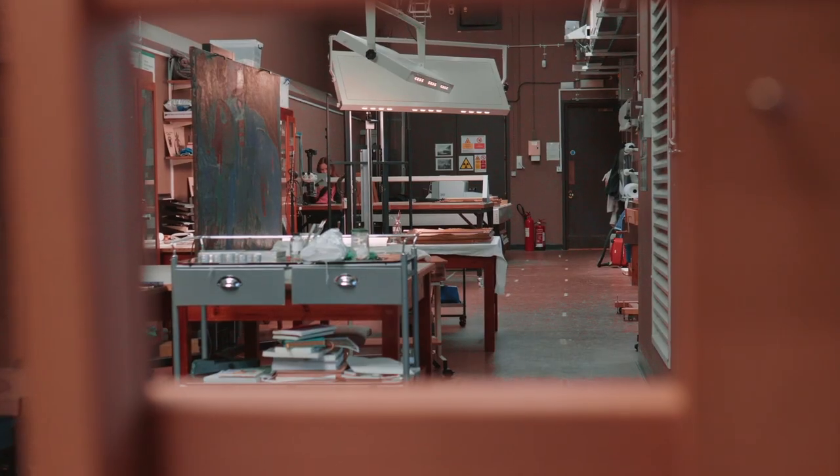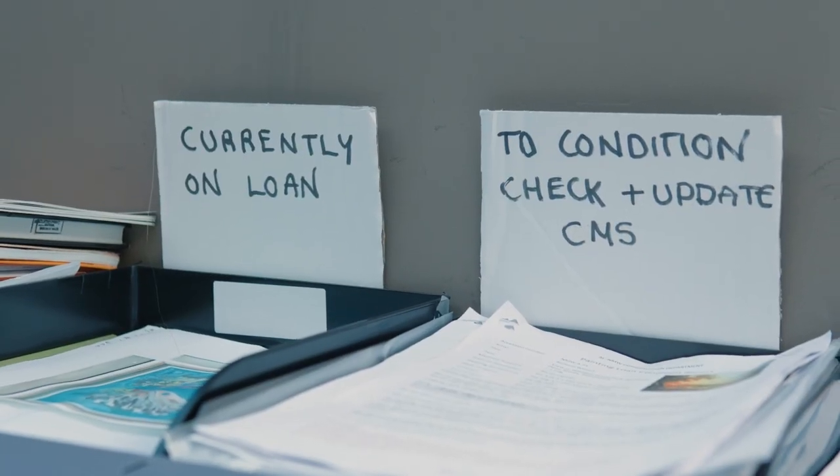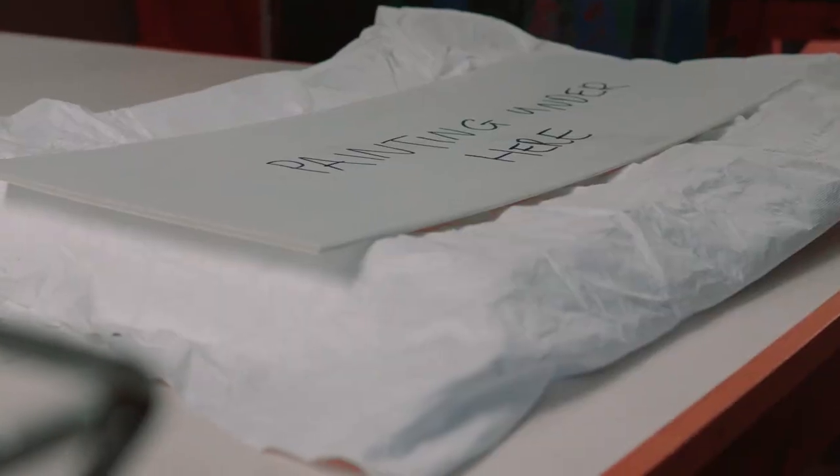I'd never seen anything like it before. This whole team of people were deciding how this wonderful, well-known artwork was going to be represented for years to come. It was a completely new thing to me. It seemed to involve a lot of teamwork, a lot of problem-solving, there was science, there was art history — I was completely hooked. I was lucky enough to get a fully funded internship at the Tate Galleries in London. That gave me an absolutely amazing insight into the world of working in a museum, and I knew right then that that's what I wanted to do with my career.